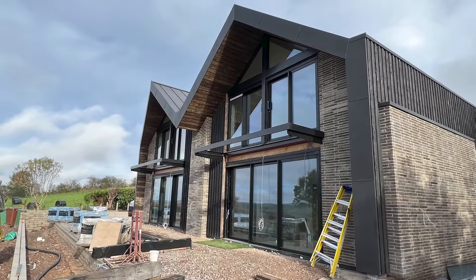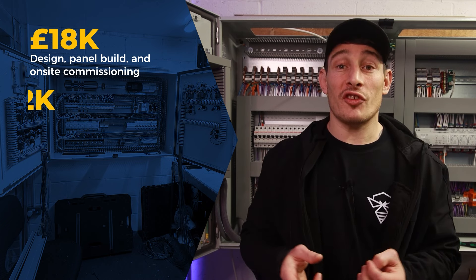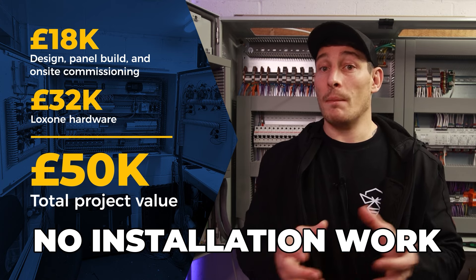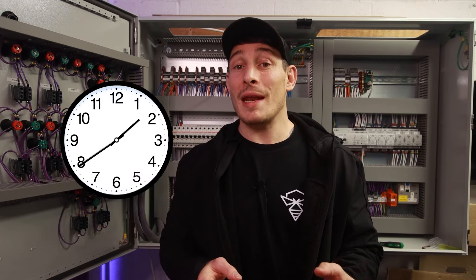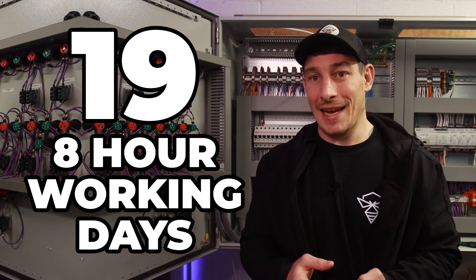I now want to share some details from my most recent smart home project as a solo business owner. This was a relatively small project, but let's go through the financials. Just under 18k for design, panel build and on-site commissioning, and just under 32k for the Loxone hardware — a total project value of 50k. All the installation work was done by the builder's electrical contractor, not included in this total. I also clocked every minute I spent on the project, which came to 148 hours — roughly 19 eight-hour working days.